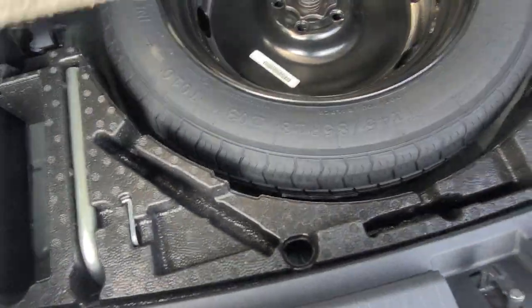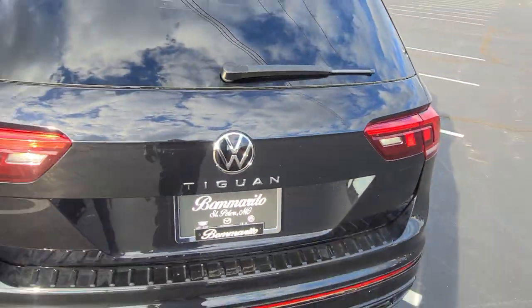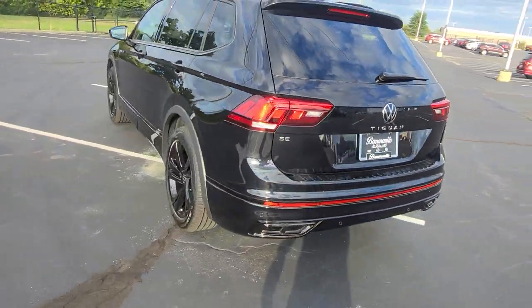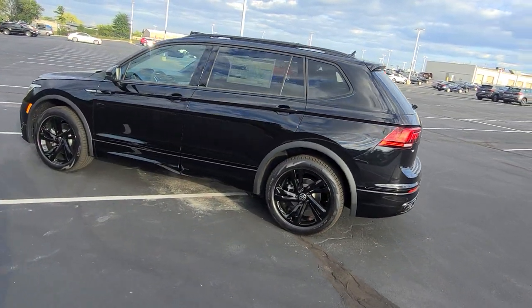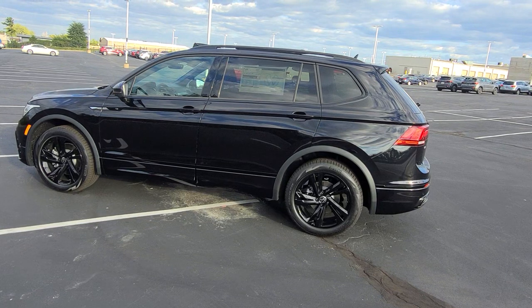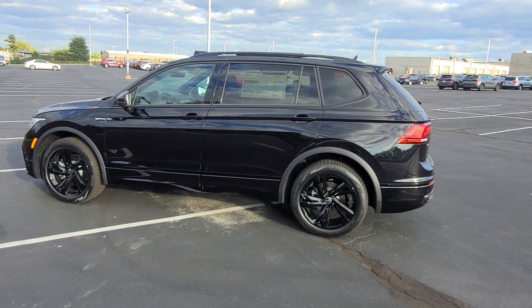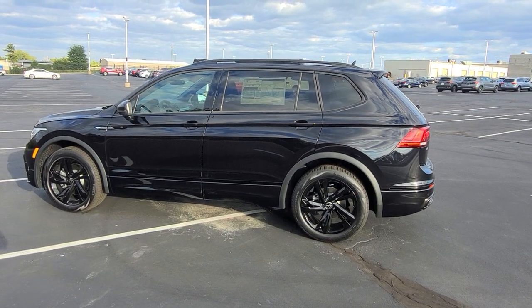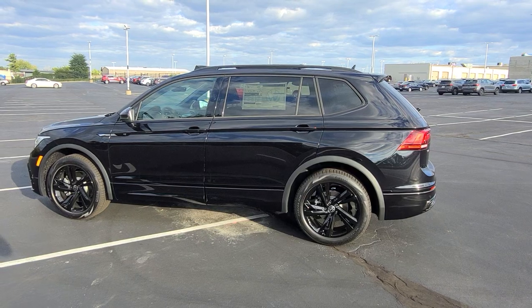Spare tire is underneath right there with jack apparatus off to the side. This car comes with a four-year, 50,000-mile bumper-to-bumper warranty from Volkswagen, which includes three years of included maintenance. If you buy from me at Bomberito St. Peter's, we'll give you a 10-year, 200,000-mile nationwide engine and powertrain warranty free of charge. 636-290-4257. I'm on TikTok, YouTube, Facebook, Twitter, and Instagram at Resells Cars. Thanks a lot guys — stay safe, stay healthy, have a great day.